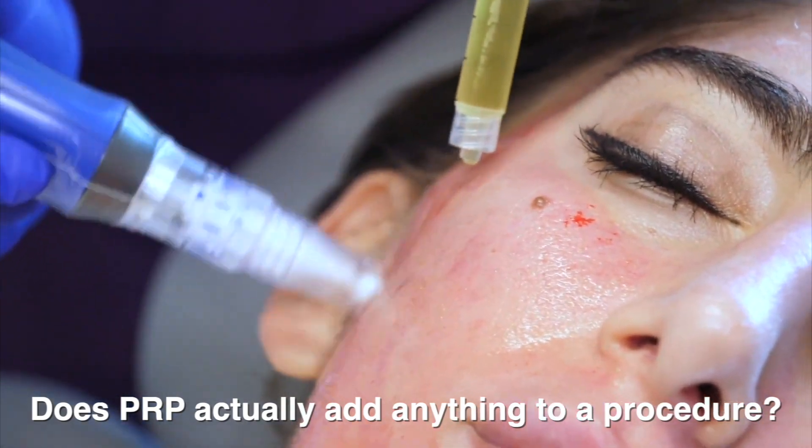Today's topic, we'll be talking about PRP in the context of wound repair — in particular, acne scar revision. When we look at the papers out there, it's very, very hard to interpret.